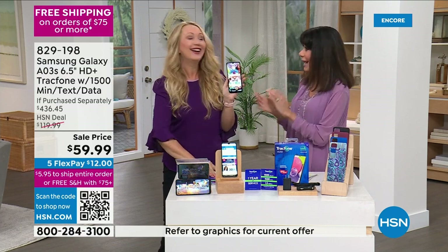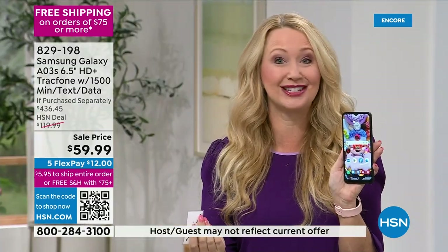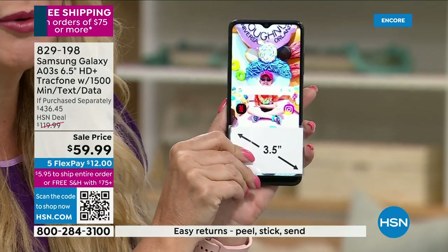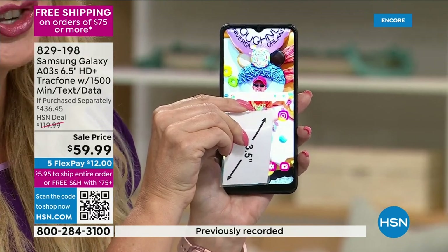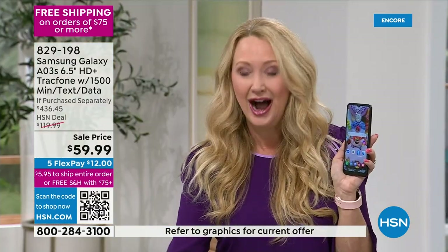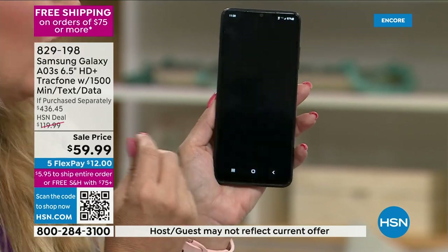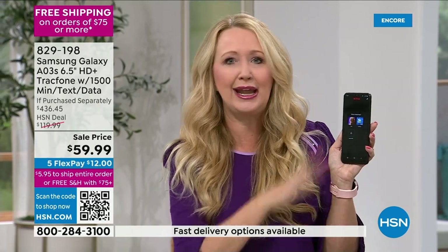This Samsung Galaxy is one of the top global brands in cell phone technology. It features an upgraded, bright, beautiful, easy-to-see 6.5-inch edge-to-edge high definition plus Infinity Display — like carrying around a Samsung TV in the palm of your hand. Lightning-fast speeds with octa-core processing power — eight cores under the hood.